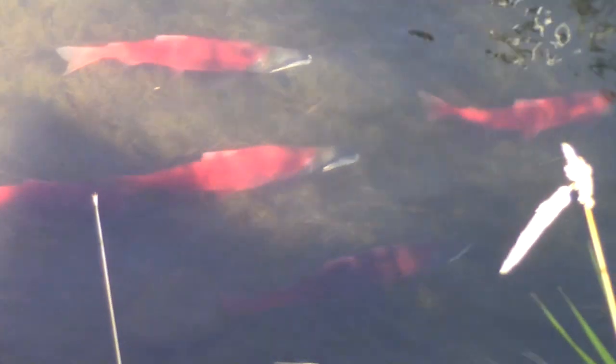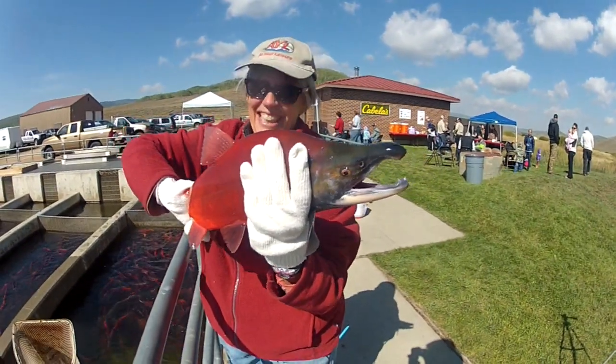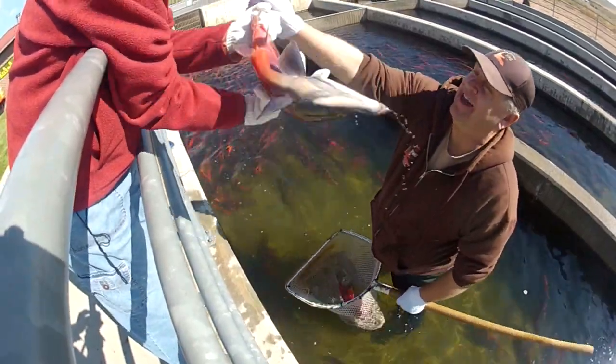We love the kokanee, and so does everybody else. What's not to love? These freshwater variation of ocean-going sockeye salmon turn an incredibly vibrant red during the fall spawning season. Fun to see and fun to hold.